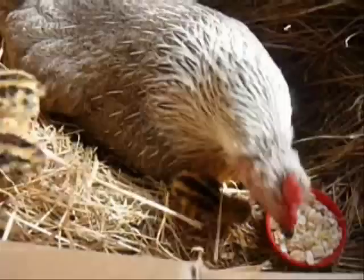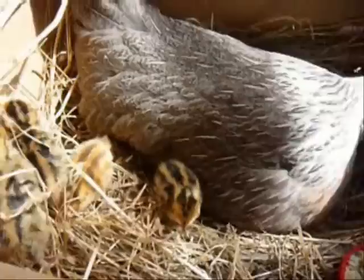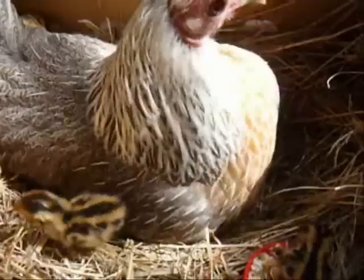Here on the first day you can see the language problem in action. Here's poor old Polly calling the quails to eat and in fact they can't understand, but it takes them a very short time — within 24 hours they begin to know exactly what she's talking about.